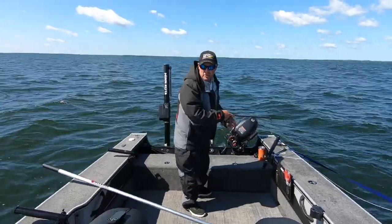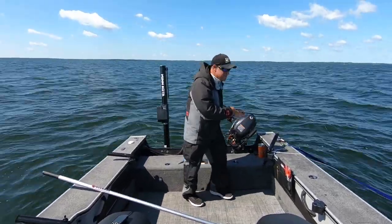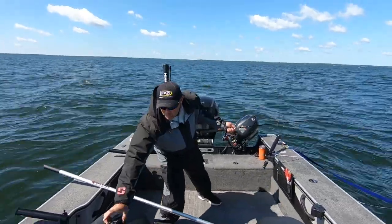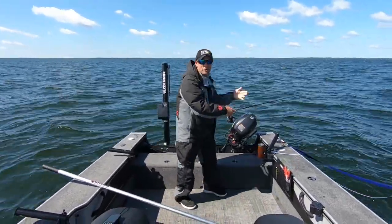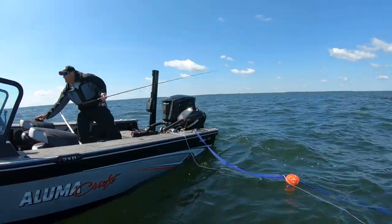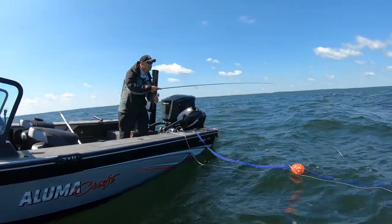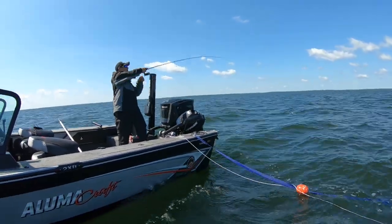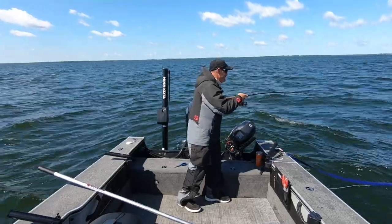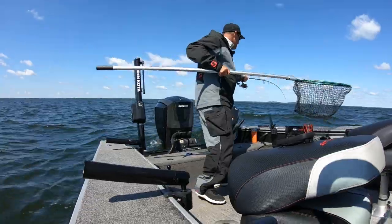There he is — saw that fish on the graph. One trick I do Lindy rigging: I set my bait down and then pick it back up. That's not me looking for bottom — that's me stopping that bait to try to trigger that fish. Got him! Look at that — that's why I set that bait down, slowed everything down, gave him a chance to get to it.